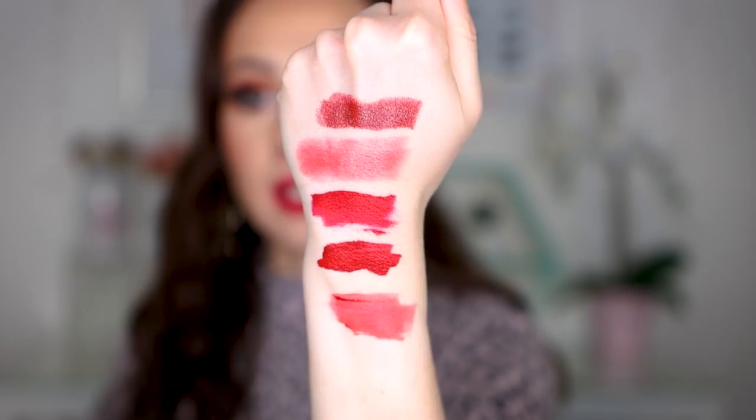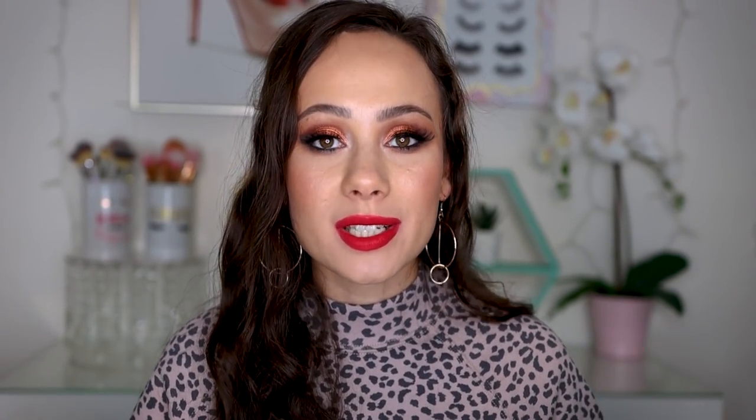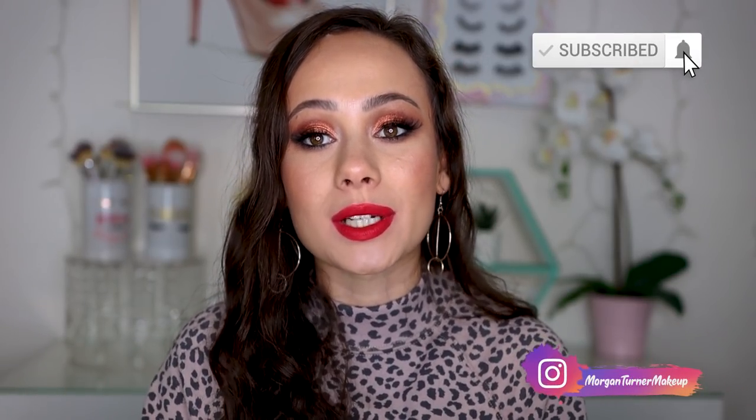Alright you guys, that is all I have for today's video — those are my top five reds for the holidays. I wanted to give you something with a variety of price points, finishes, and textures, and I really feel like I was able to do that. I absolutely love all five for different reasons. If I had to tell you my number one absolute favorite, I think the Fenty comes out on top — because when I want a red lip, I want to do it right, I want to do it red, I want to do it bold. So thank you so much for watching! If you aren't subscribed already, I would love it if you'd consider doing so, and I will see you guys in the next one — bye!